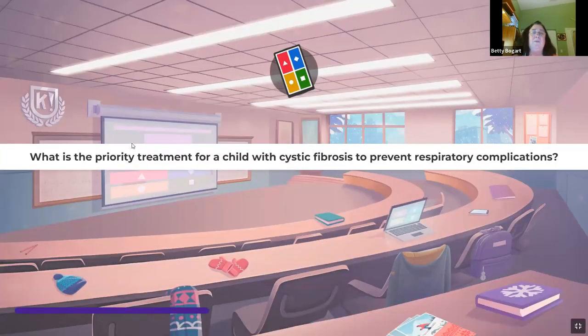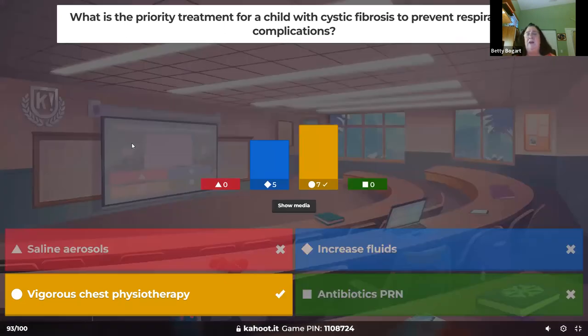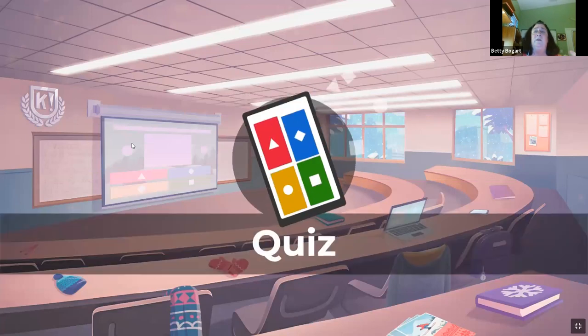What is the priority treatment for a child with cystic fibrosis to prevent respiratory complications? Cystic fibrosis affects the lungs with congestion and also the small intestines where fat isn't absorbed. All about the respiratory is vigorous, aggressive chest physiotherapy and treatments — postural drainage — keep those lungs open and moving.